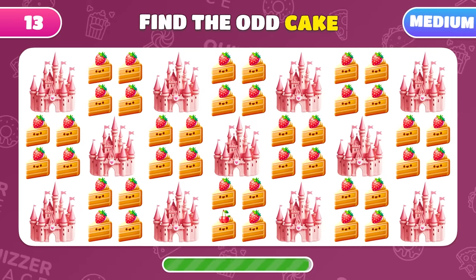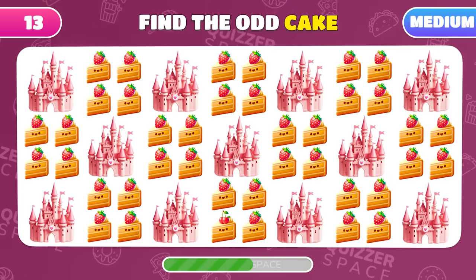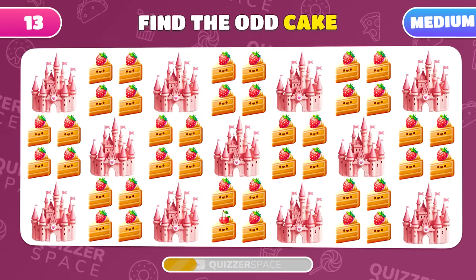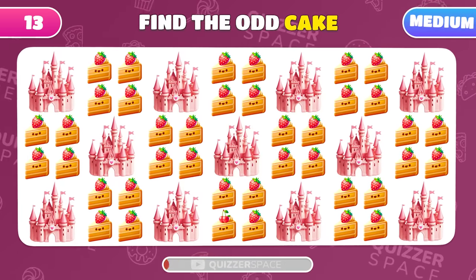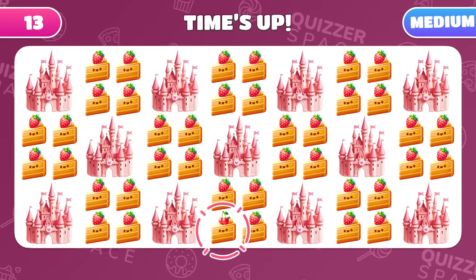On a hunt for the odd emoji out. Can you spot which one doesn't belong? Yes! This cake has a cherry instead of a strawberry.